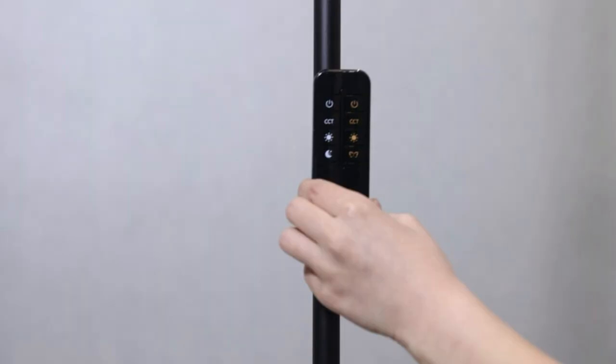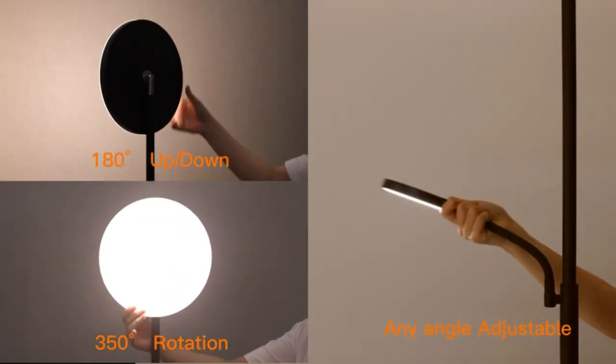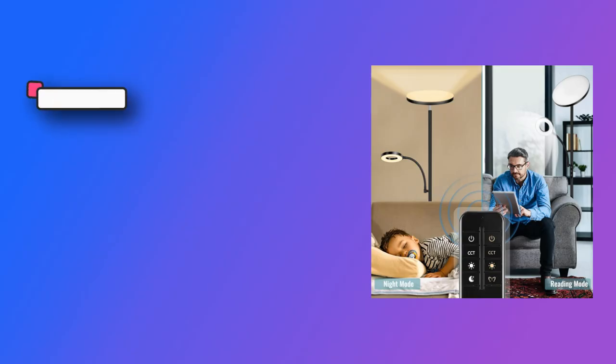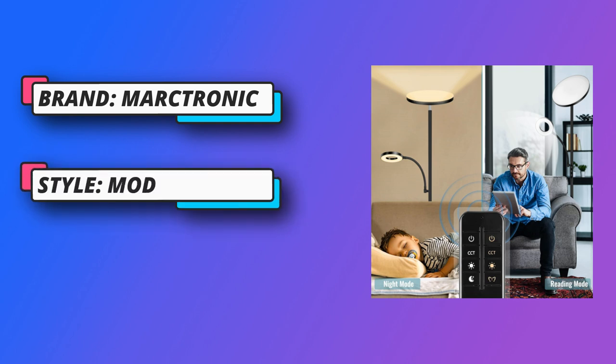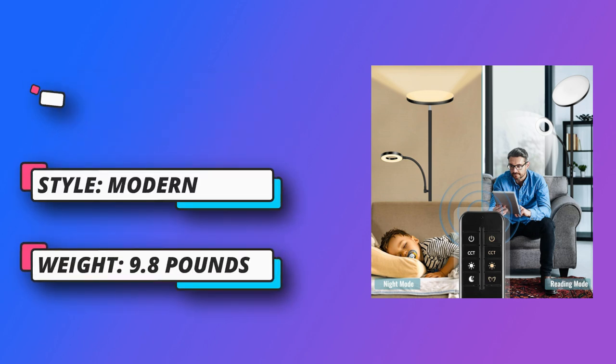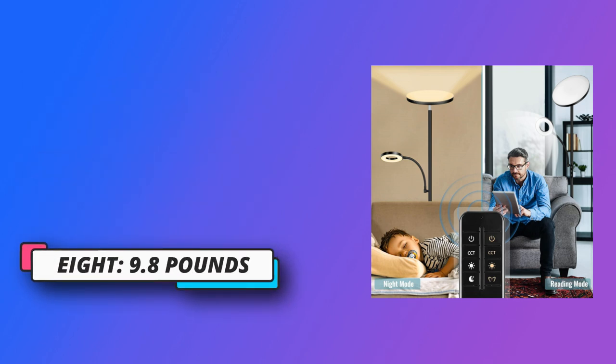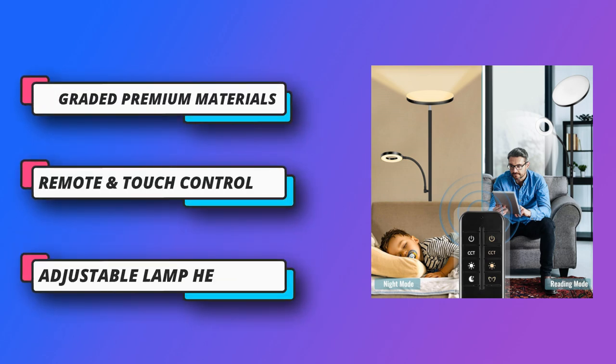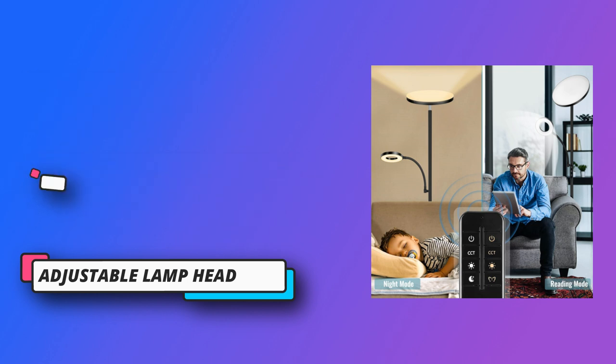There will be no problems such as fragile wire, RF remote not working, or lights auto-on — very high quality. You can easily control the torch floor lamp with the remote control while taking care of a baby. Compared with others' 32.8-foot remote range, theirs reaches about 49 feet, allowing control from upstairs, downstairs, or any room. You can also control it by touching the switch when the remote is out of power.